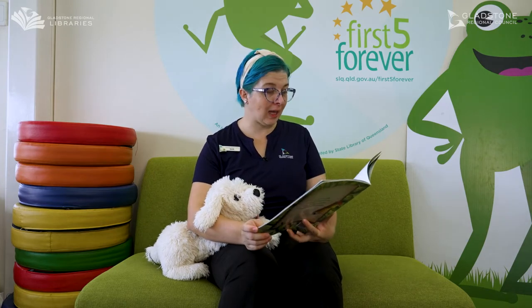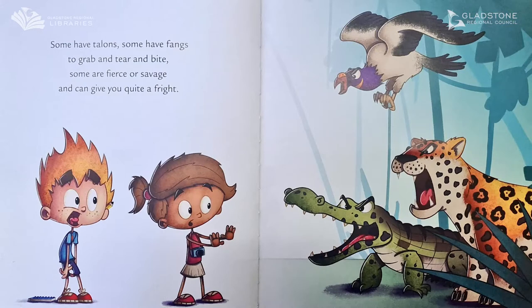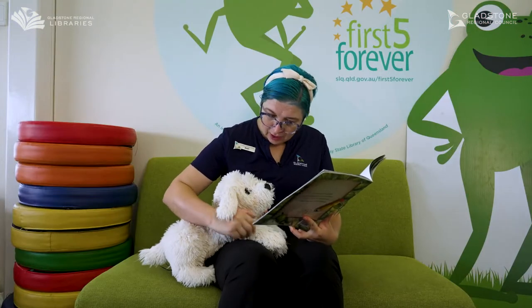Some have talons, some have fangs to grab and tear and bite. Some are fierce or savage and some can give you quite a fright. Oh dear, will you protect me Scruff?